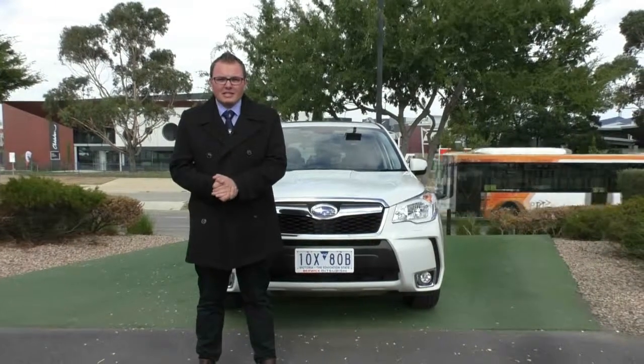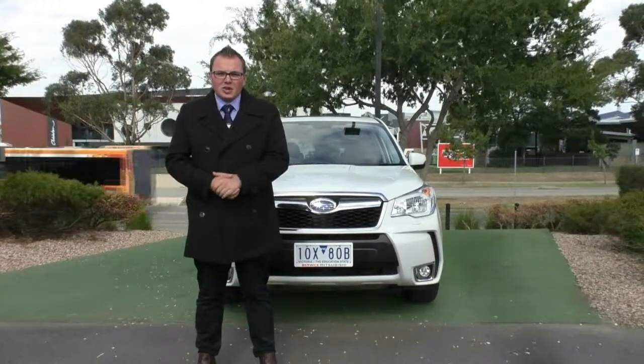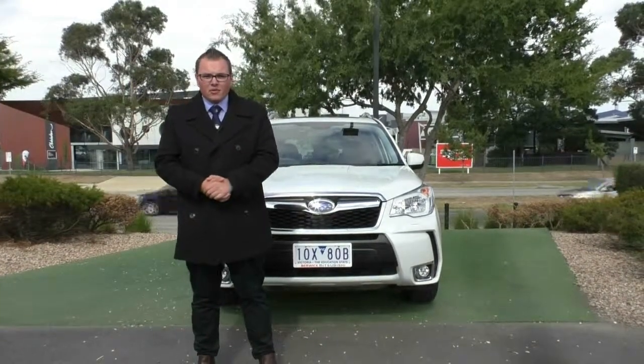Hi guys. Welcome to Beric Mitsubishi. My name's Matthew and I'm here to do a walk-around presentation on this 2015 Subaru Forester Premium.